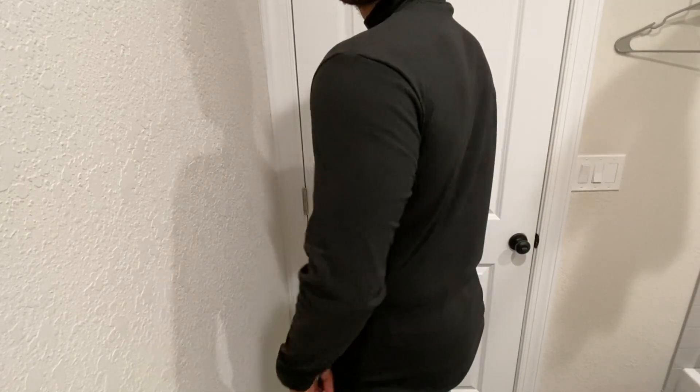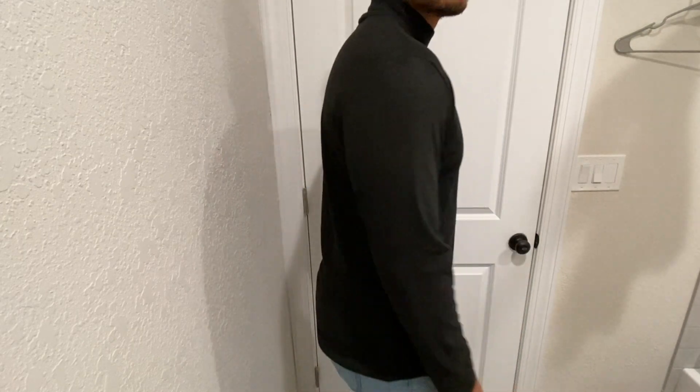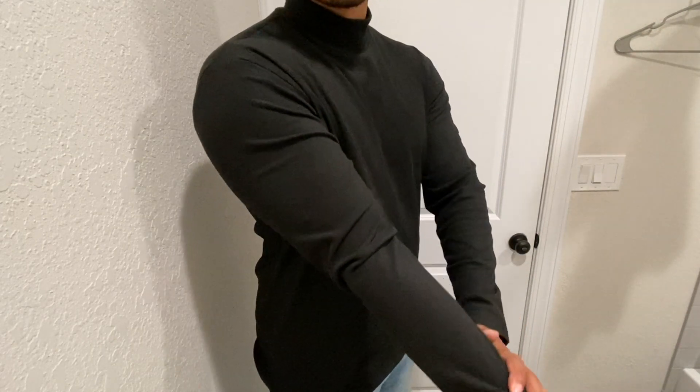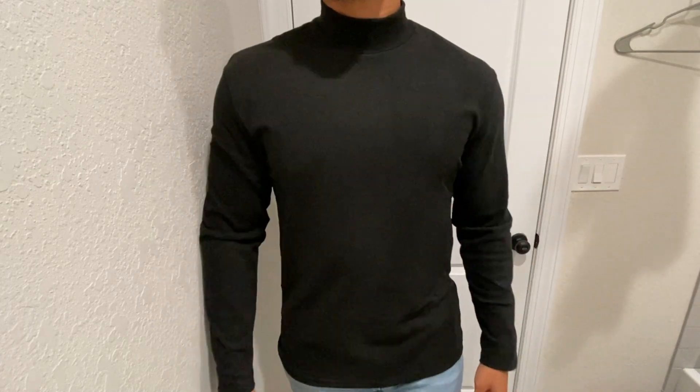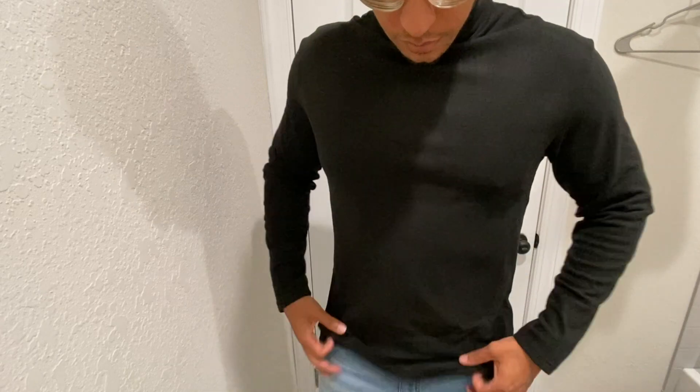It is recommended to refer to the size chart very carefully before purchasing to ensure that it's going to be the right fit. I'm wearing the size large and it is a little tight for me, but I still think this is a very comfortable fit and a very comfortable shirt.